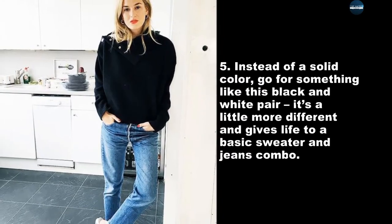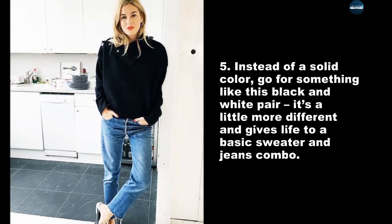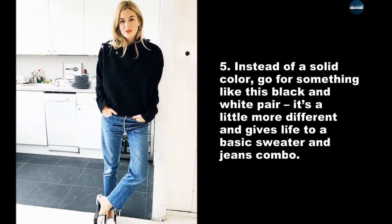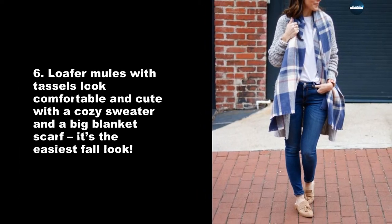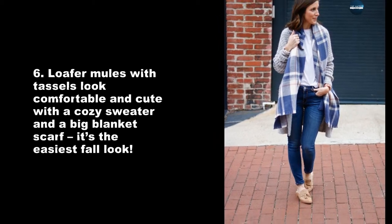Instead of a solid color, go for something like this black and white pair. It's a little more different and gives life to a basic sweater and jeans combo. Loafer mules with tassels look comfortable and cute with a cozy sweater and a big blanket scarf — it's the easiest fall look.